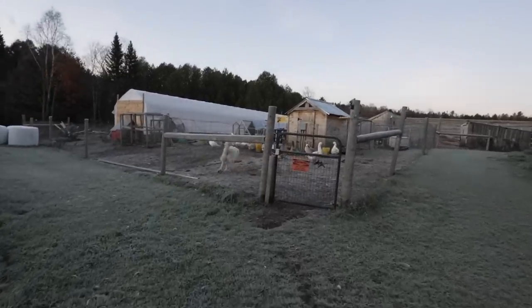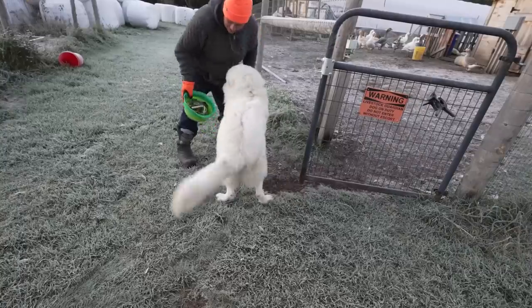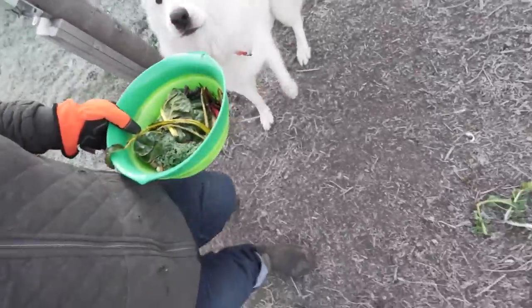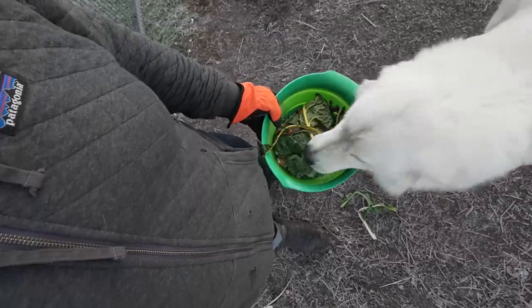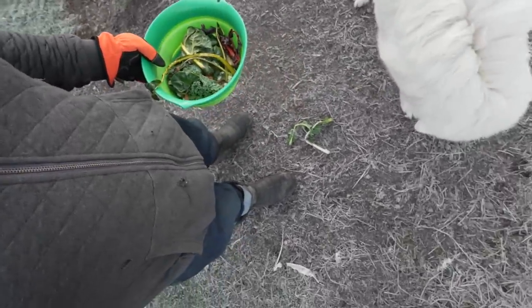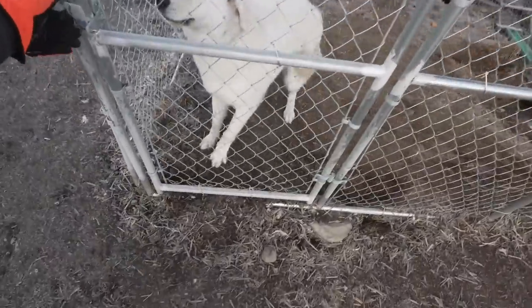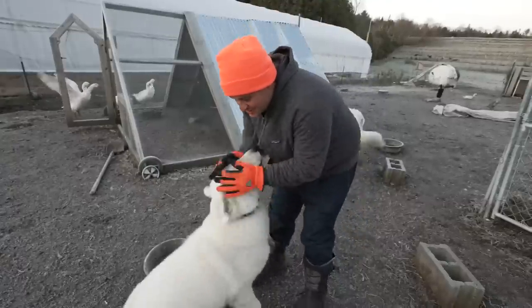Good morning Mr. Toby Dog, how's it going buddy? He stole some kale stems - I knew you didn't want it. Yeah, you want some swiss chard next? What are you going to go for? Oh, butternut squash peel. That dog's got impeccable taste.